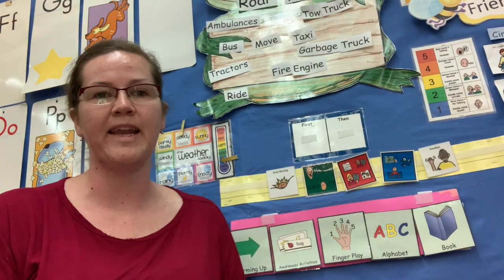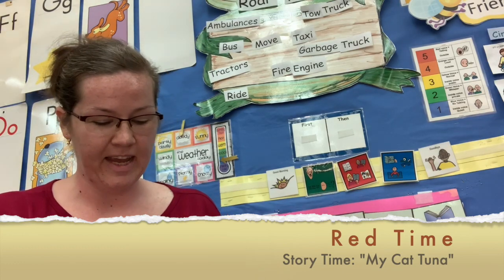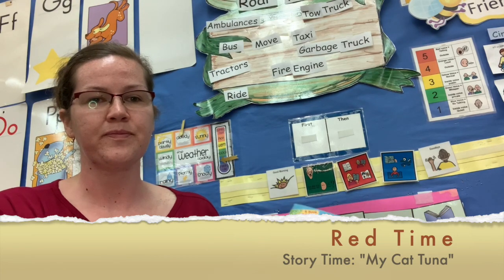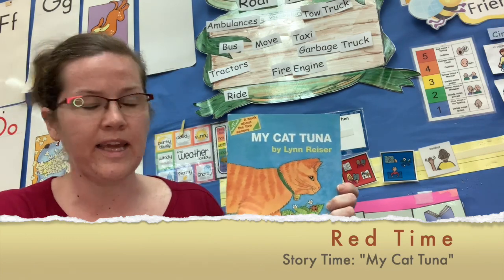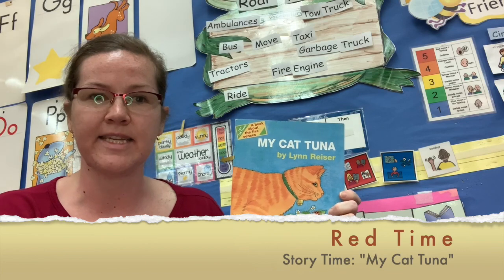Next we're going to do red time. Red time is story time and today we have a new book. The book today is called My Cat Tuna by Lynn Reeser. Lynn Reeser is the author. The author is the person that writes the words.